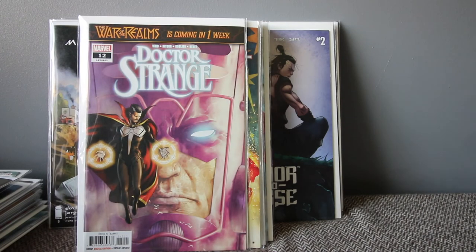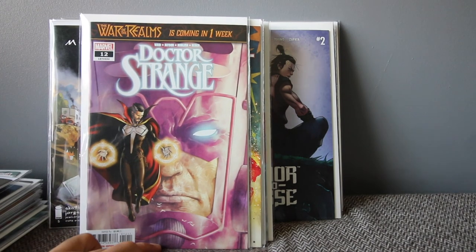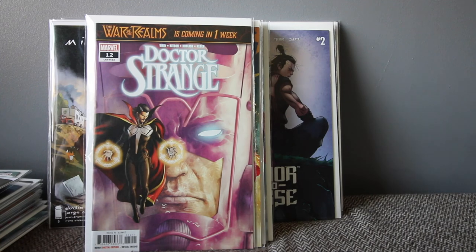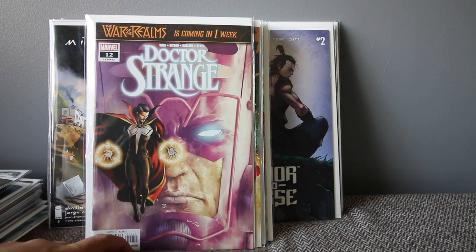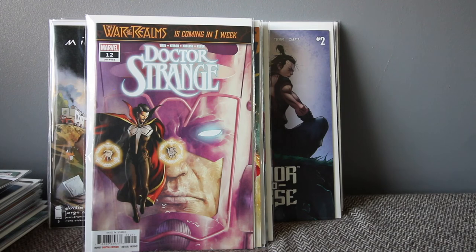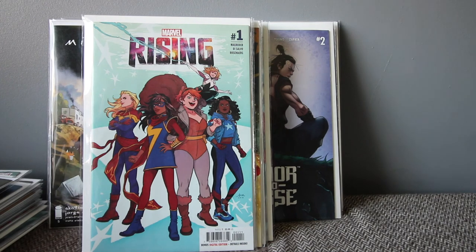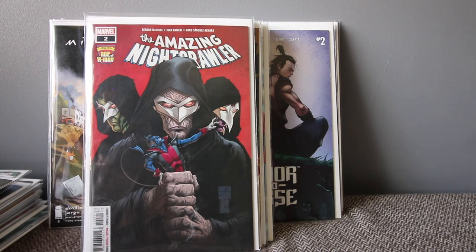Doctor Strange becomes Herald of Galactus and there's a first appearance of Solus in here. I don't usually grab a lot of issues on this but from number seven through twelve I got all of them. It's not as good a story as Avengers but still quite good. Marvel Rising — that's a new team-up connecting series with Captain Marvel, Ms. Marvel, Squirrel Girl, America, and Gwen. It's quite good and I think they're going to do a series on Cartoon Network or Disney Channel.